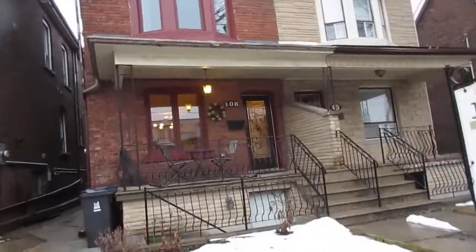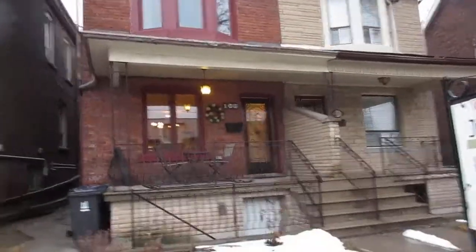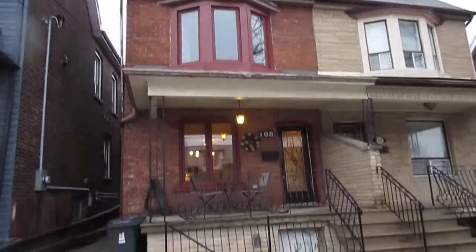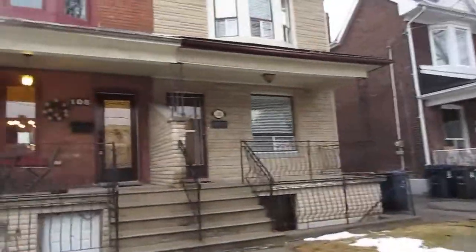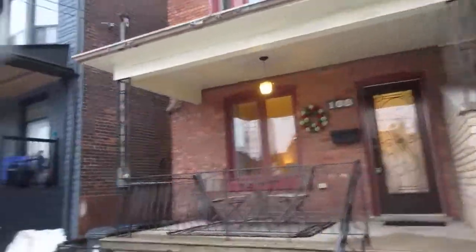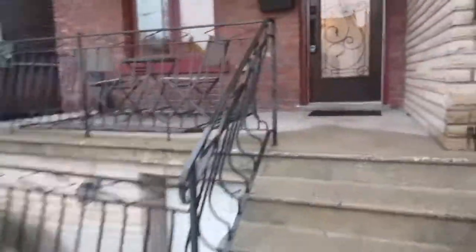Hi there, it's Julie Kinnear of the Julie Kinnear Team with Keller Williams Neighbourhood Realty, and I'm standing right in front of 108 Lawton. This is our fabulous new listing — a semi, hop skip and a jump to Wadsworth Park. We're in the Junction Triangle, right on the edge of Junction and Carleton Village.